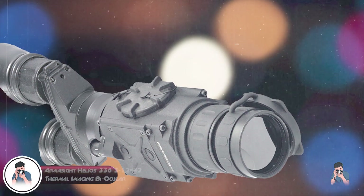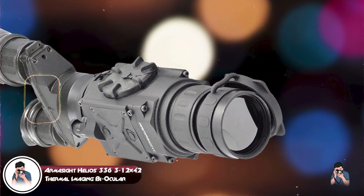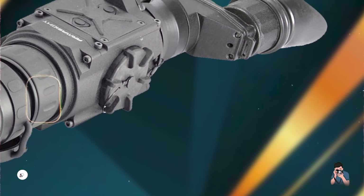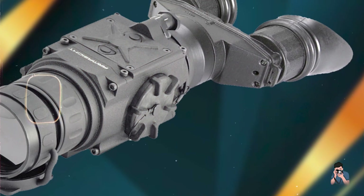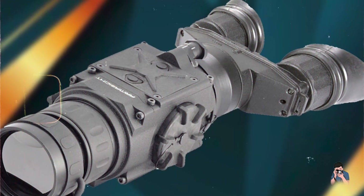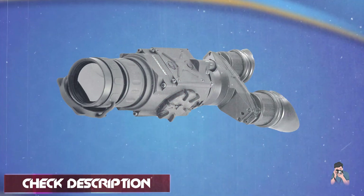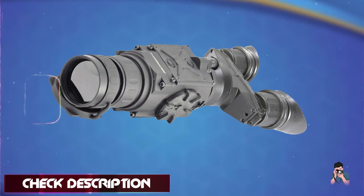In the second spot, we have the Armasight Helios 336-3-12x42 Thermal Imaging Biocular, a professional-grade thermal imaging device suited for surveillance, hunting, and security applications.